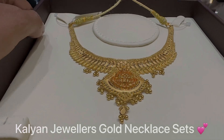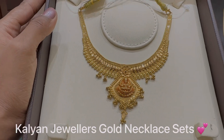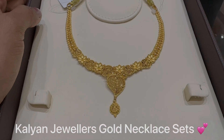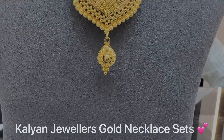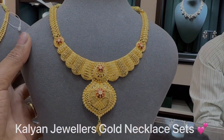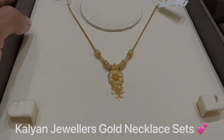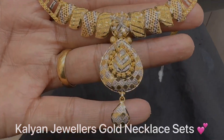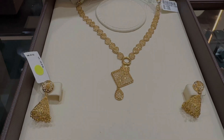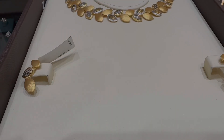Welcome to Kalyan Jewellers. Pure 22 karat gold necklace sets starting at just Rs. 60,000. Today's video features so many designs and variety of necklace sets like Calcutta pattern, South Indian pattern, Kuwaiti pattern, and many more. This is a very special Akshaya Tritiya collection I have brought for you all.